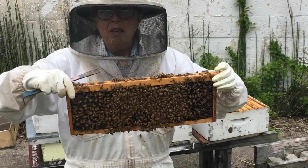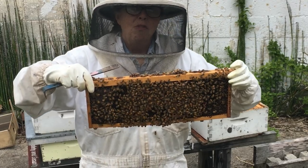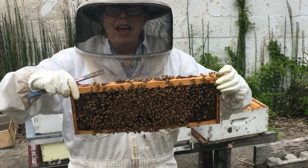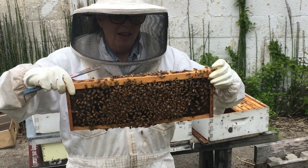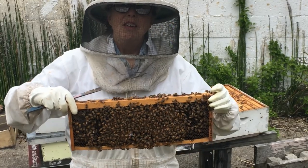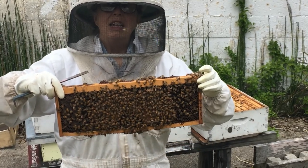They also become guard bees so that if there's a noise or a vibration at the entrance, they'll respond and fly out at you. There's even a cast of undertaker bees. These bees take out the dead bees and keep the hive clean.